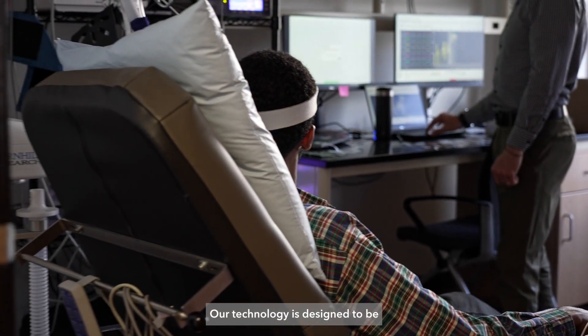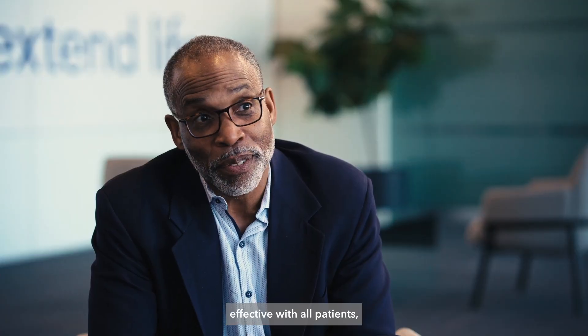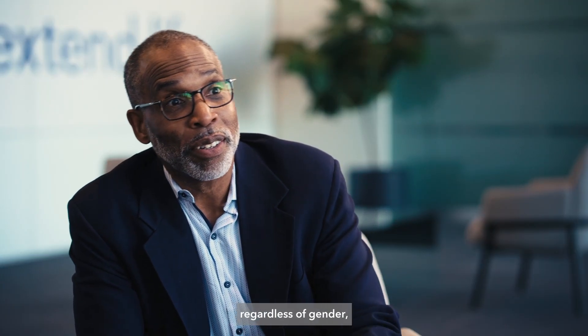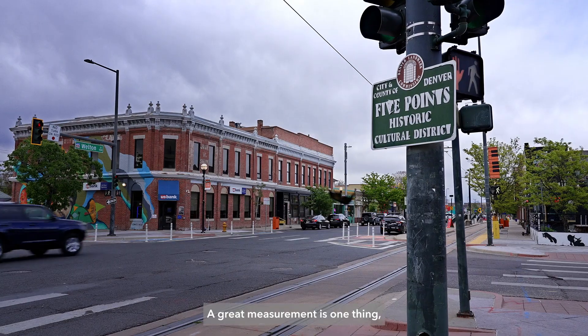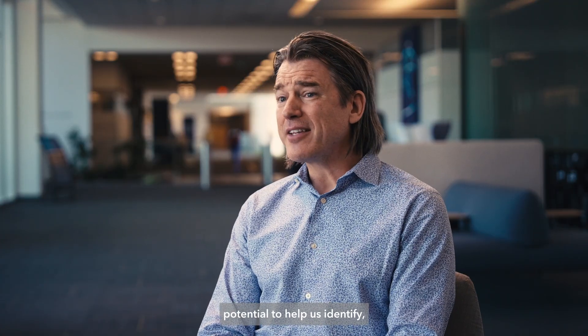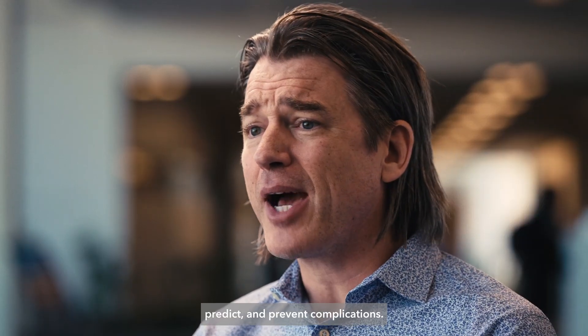Our technology is designed to be effective with all patients regardless of gender, pigmentation, or even where they live. A great measurement is one thing, but AI has the potential to help us identify, predict, and prevent complications.